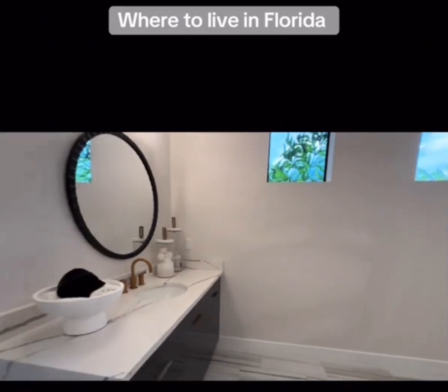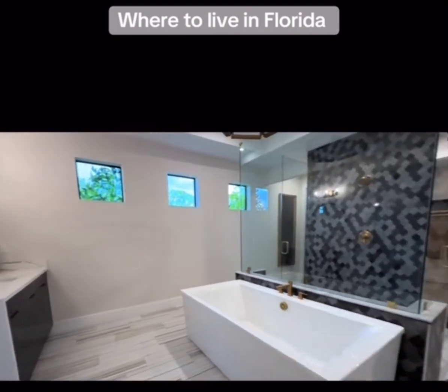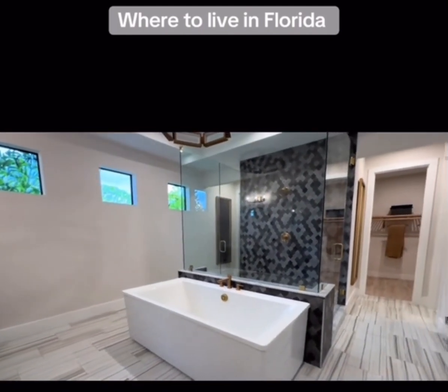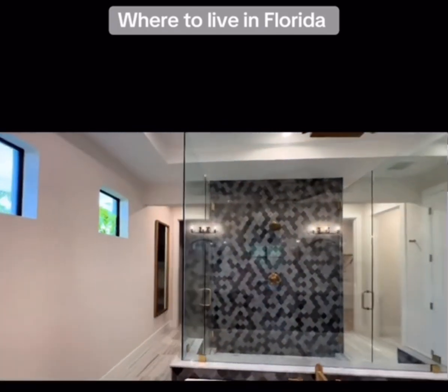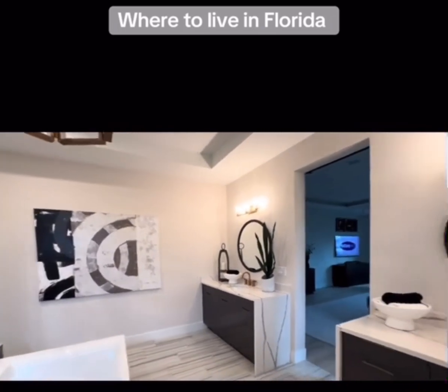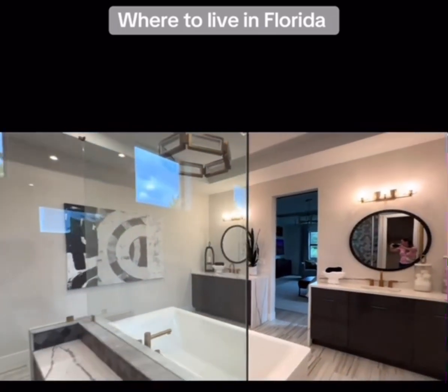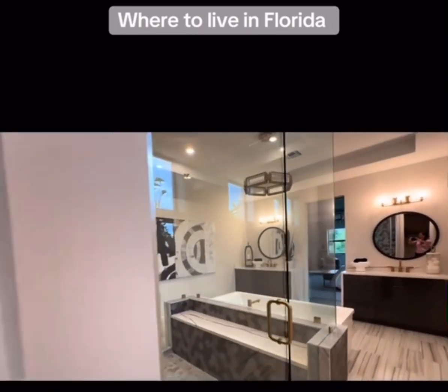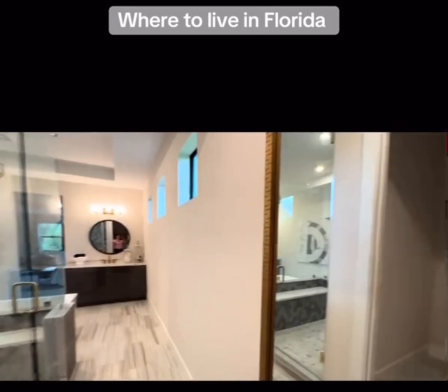Double vanities — this is quartz Aristokraft, but you don't have to choose a quartz countertop. You can choose anything you want; that's the beauty of new construction. There's a soaking tub, frameless showers, and a couple of faucet options. These are your Moen upgraded EVA chrome faucets in the blacksmith color scheme.